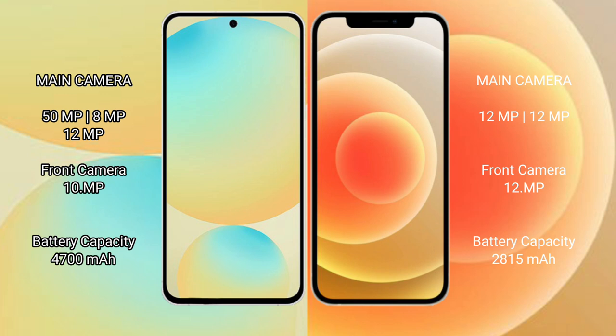Samsung Galaxy S24 FE has a 4700mAh battery with 25W fast charging support. iPhone 12 has a 2815mAh battery with 20W fast charging support.